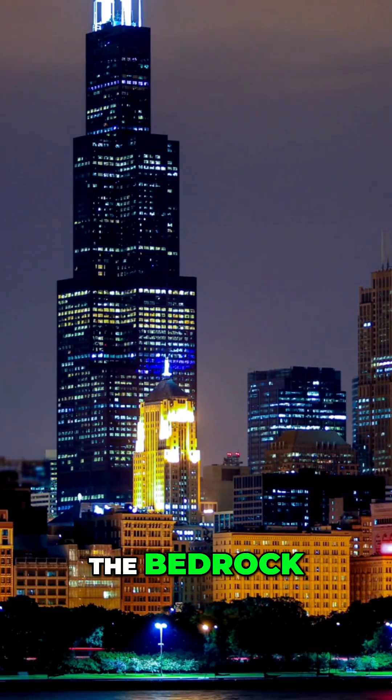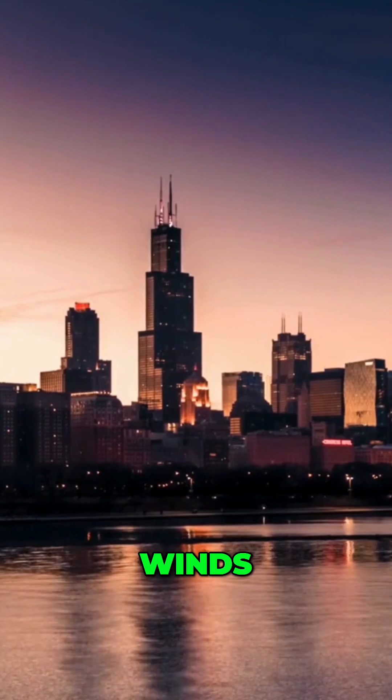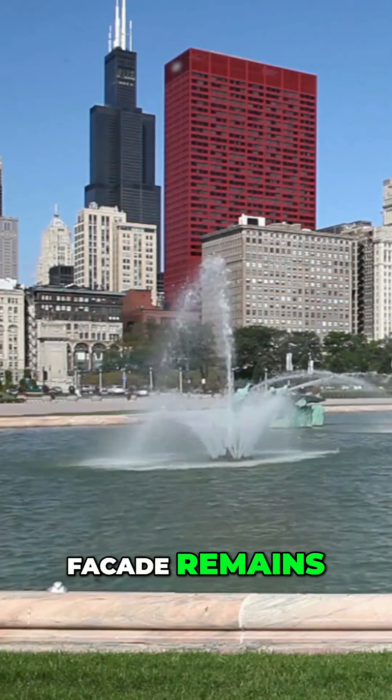The foundation is anchored deep into the bedrock, giving Willis Tower a strong base. The curtain wall system is a champion against high winds and water during storms, and with regular inspections, Willis Tower's facade remains sturdy.